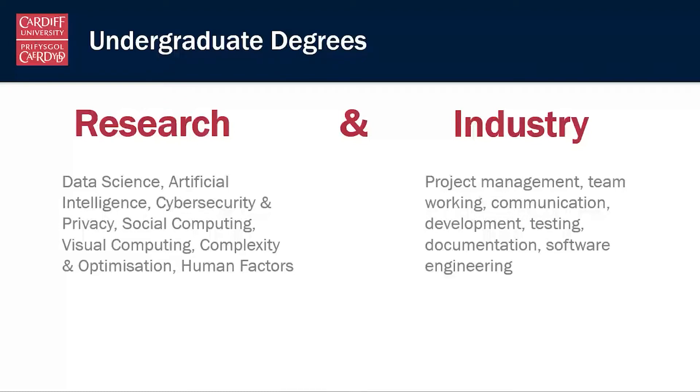We're working in areas that are really important today: data science, artificial intelligence, cyber security, human factors, visual computing. These are all domains of computer science that are having a massive societal impact and making a real difference in the world.